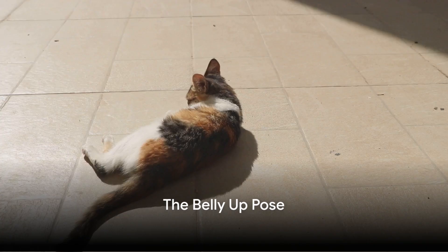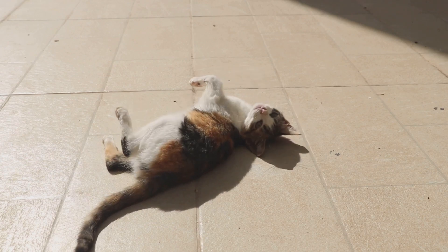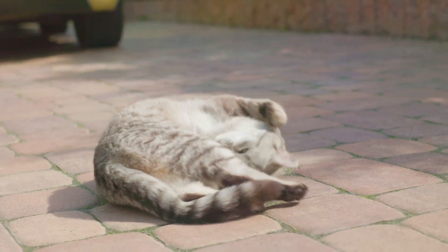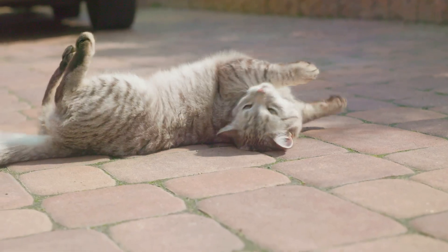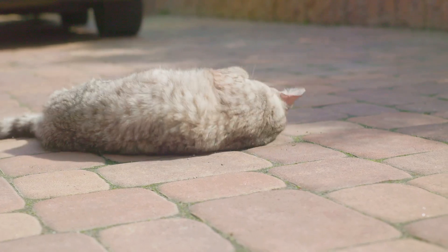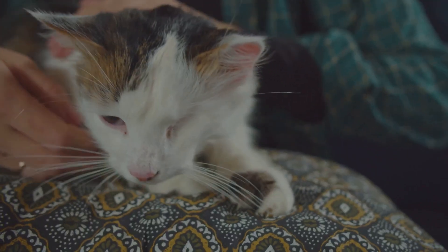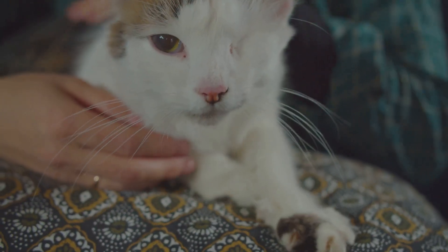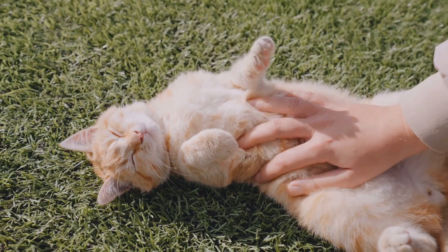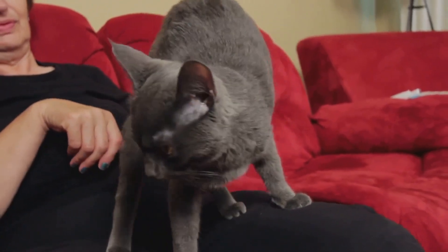And then we have the infamous belly-up pose. This is a pose that truly stands out in the world of feline body language — one of those moments that can make any cat lover's heart skip a beat. We're talking about the moment when your beloved feline flips onto their back, exposing their soft, fluffy belly to the world. Picture your cat sprawled out on their back, all four paws in the air, belly bared for all to see. This pose, often accompanied by a contented purr, is a sight to behold. It's a pose that screams trust and relaxation, a testament to the deep bond between you and your feline friend. But don't let this adorable pose fool you — the belly-up pose is a complex one, filled with paradoxes.